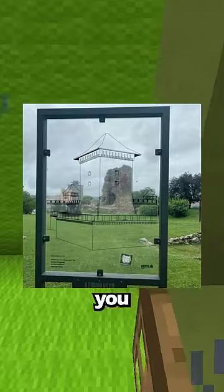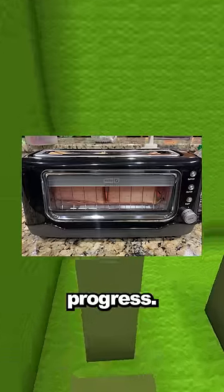At these ruins in Serbia, there's a window that shows you what the building used to look like. This toaster has a window so you can watch its progress.